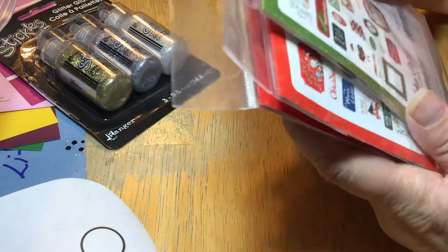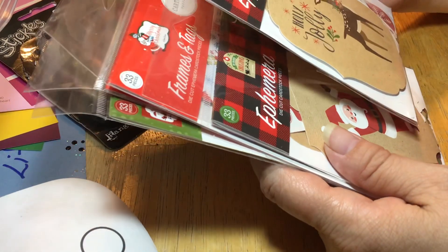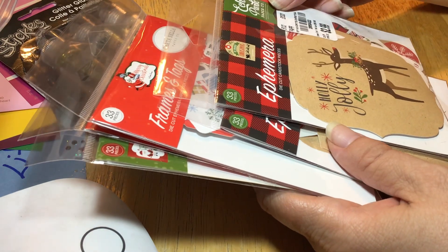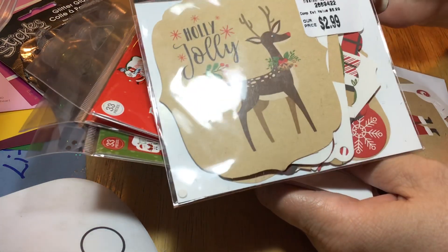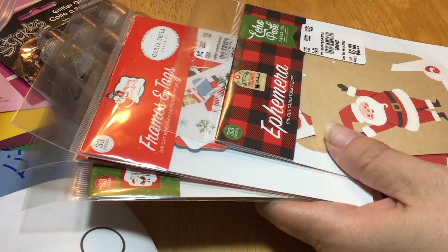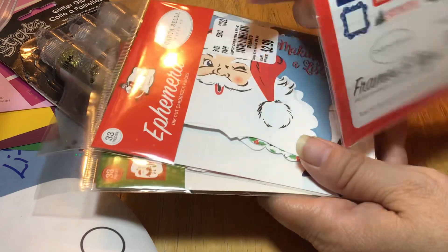They had a huge section of ephemera. I was very good and I didn't go crazy. I bought just Christmas ephemera — and they had easily two to three times more than what I grabbed. I did get the Echo Park one and I actually got two of these. And then I did get this other one here, and these were all $2.99.